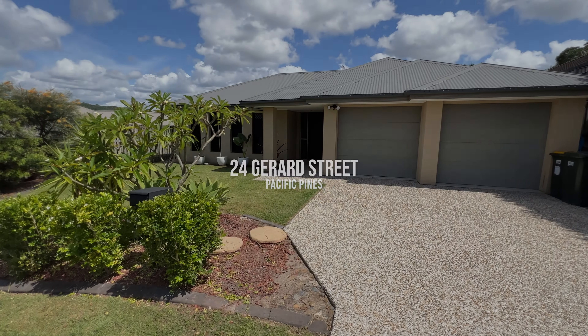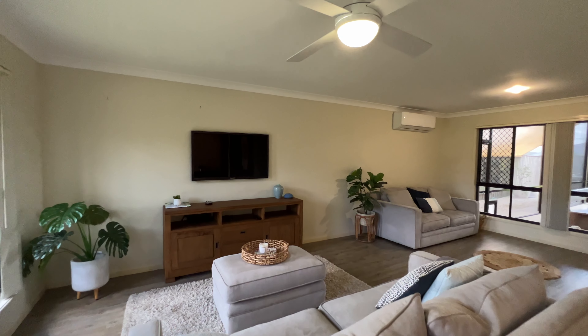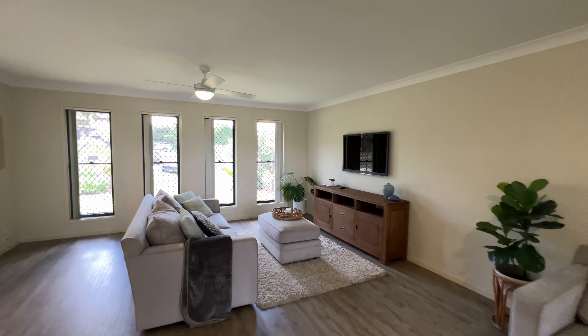Welcome to 24 Gerrard Street. Inside features an open plan design with two separate living areas and a modern family kitchen with walk-in pantry.